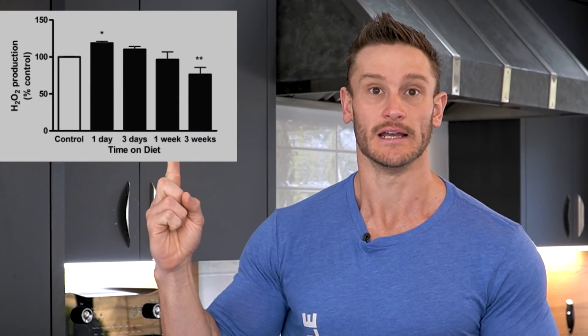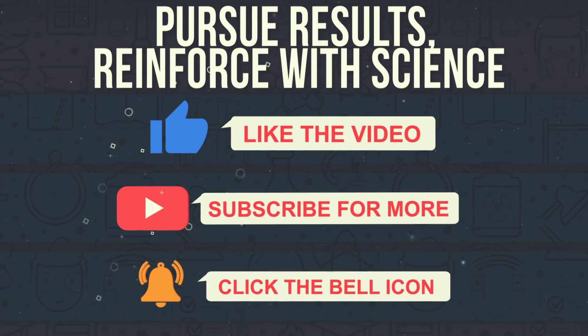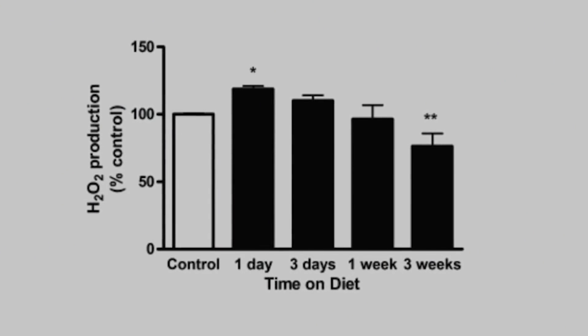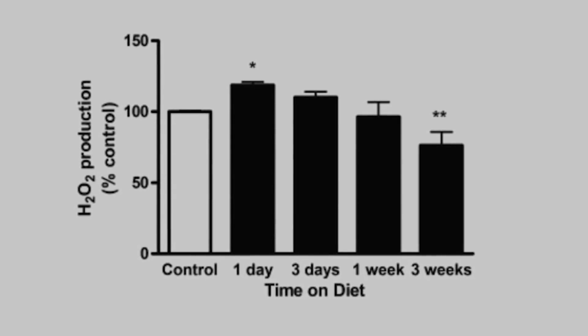You see that chart on the screen right now? That is showing that ketosis creates a bunch of oxidative stress — that is not good. Not good in the short term. But we're always about trying to get oxidative stress as a means to be able to adapt. Take a closer look at this chart: the oxidative stress from hydrogen peroxide that occurs during the first few days of the ketogenic diet goes down rather rapidly.